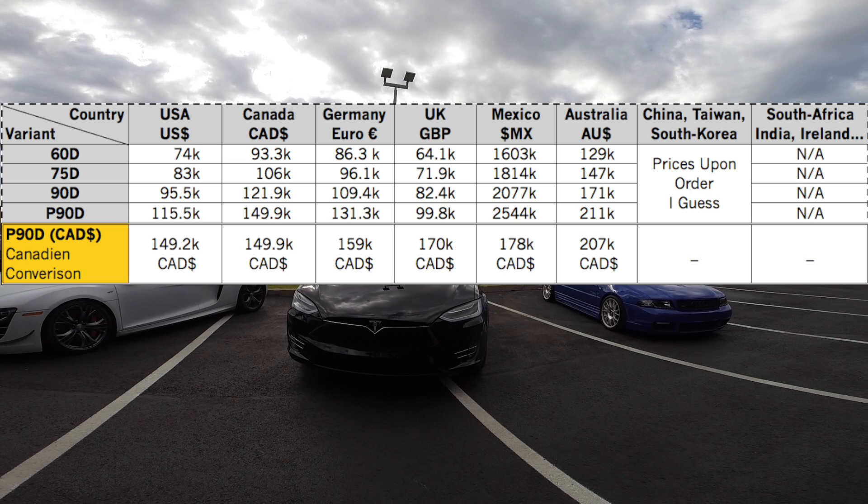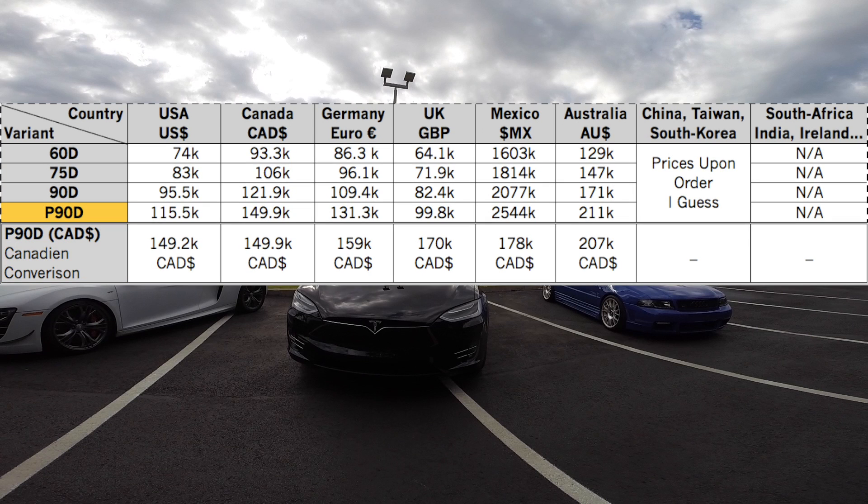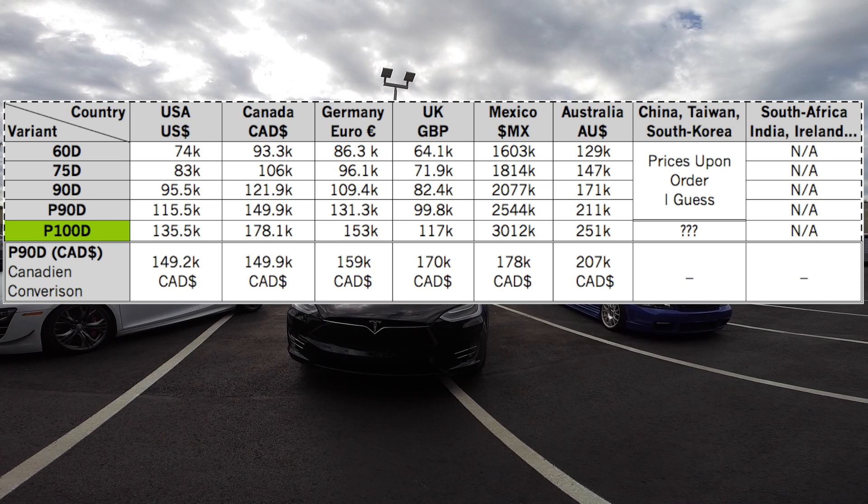While I was working on the Model X review, a new release from Tesla came out. As of August 23rd, which was yesterday, the P90D is no longer the most powerful Tesla offered — there is the new P100D. We'll compare both later in the motor and component department, which is episode 3. For now, about prices.